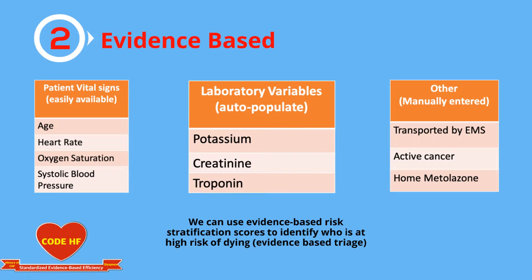The risk calculator uses easily available patient variables. Patient vital signs plus three lab values get auto-populated into the calculator. Three other variables are manually entered.